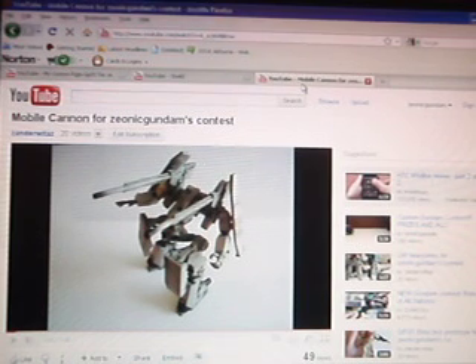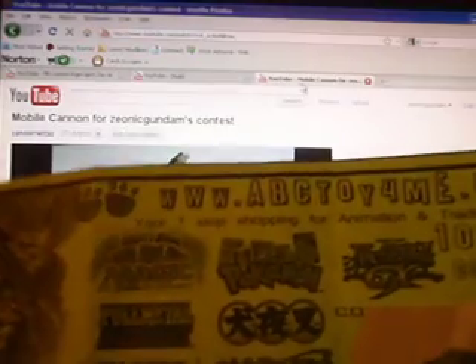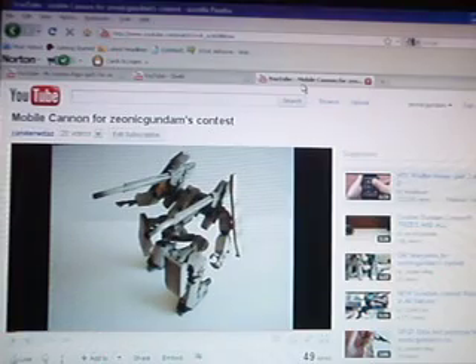And finally, third place gets a 10% off coupon to www.abctoys4me.com. They have everything from Bleach to Full Metal Alchemist, to Gundam, to Gundam Models, to MSIA, to Extended — everything. I really like this store. So that's all the prizes.